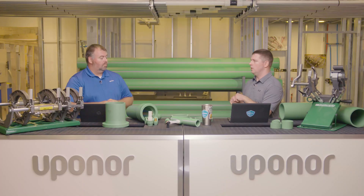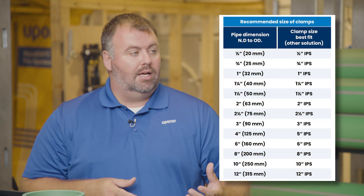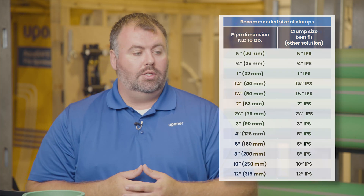Let's talk about hangers. The pipe has a metric OD, but we also talked about the conversion to iron pipe size. We have a table that will say, for example, if you have 63 millimeter or two inch PPRCT pipe, it'll tell you the equivalent iron pipe size hanger you would need. That's important when insulating the pipe or finding hangers — make sure you look at that chart to understand what size clamps and insulation you need. There are manufacturers that produce insulation for metric sizes, or you can use insulation intended for iron pipe sizes.